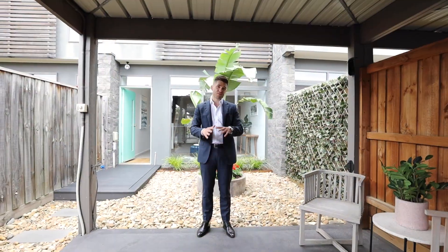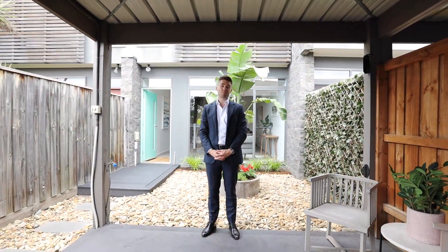We look forward to showing you through this fantastic property. Please contact us on the details below to arrange a viewing.